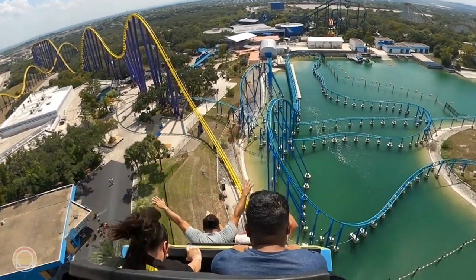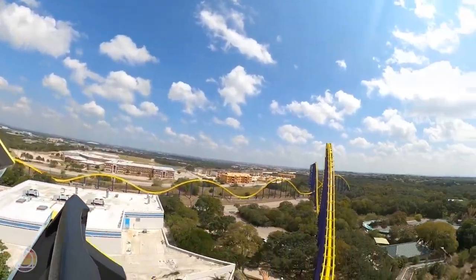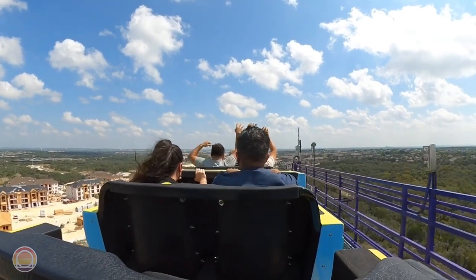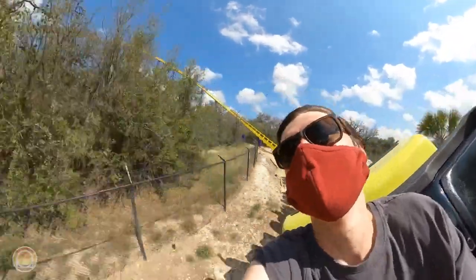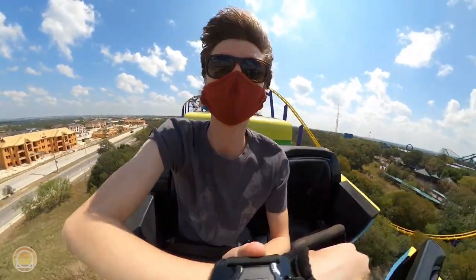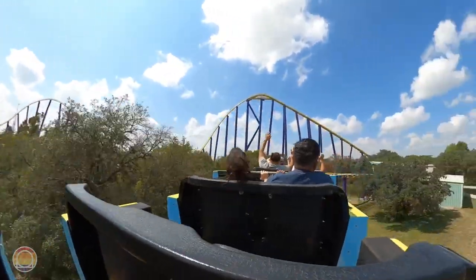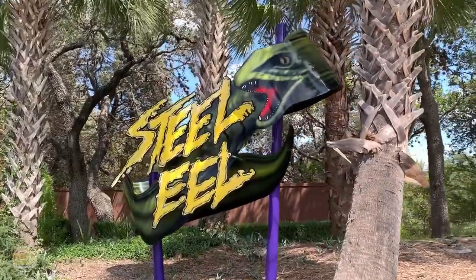I absolutely adore this coaster — whether it's the jankiness, the airtime, or everything in between, it's really unlike anything else I've been on. The closest comparison is Magnum XL-200, but Steel Eel feels like a little brother — less extreme and intense, but holding that same janky weird vibe that only comes with older coasters. I've become more and more attached to older rides because they have that human imperfection — you can't predict exactly how an element will feel — and that just makes me love a ride more and more.